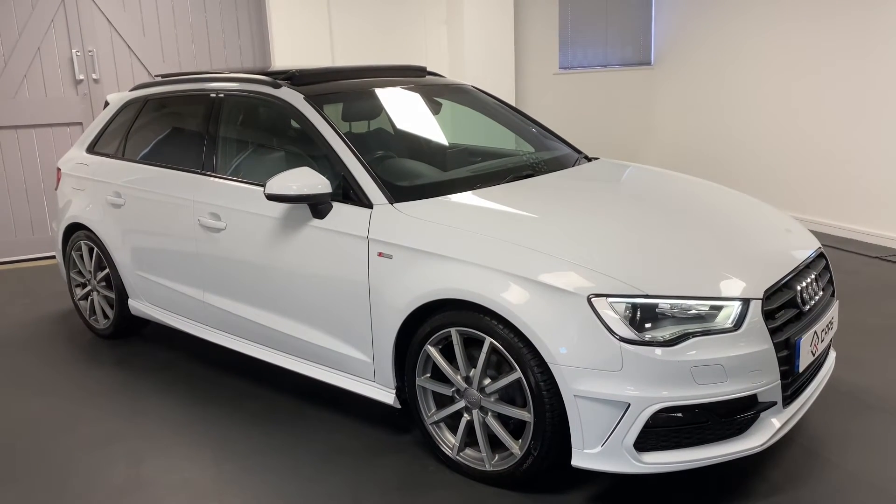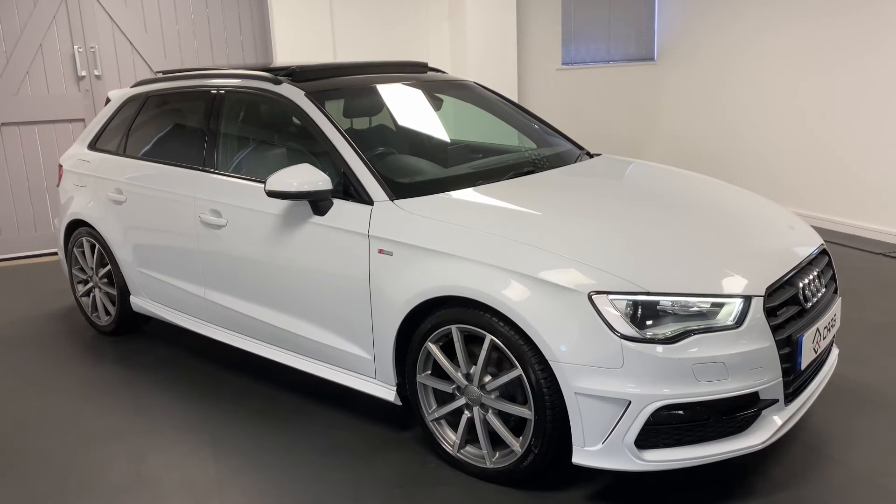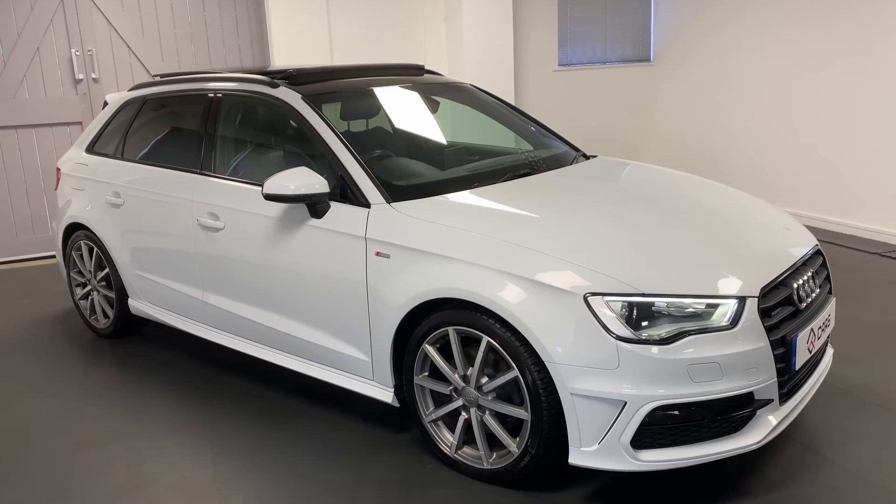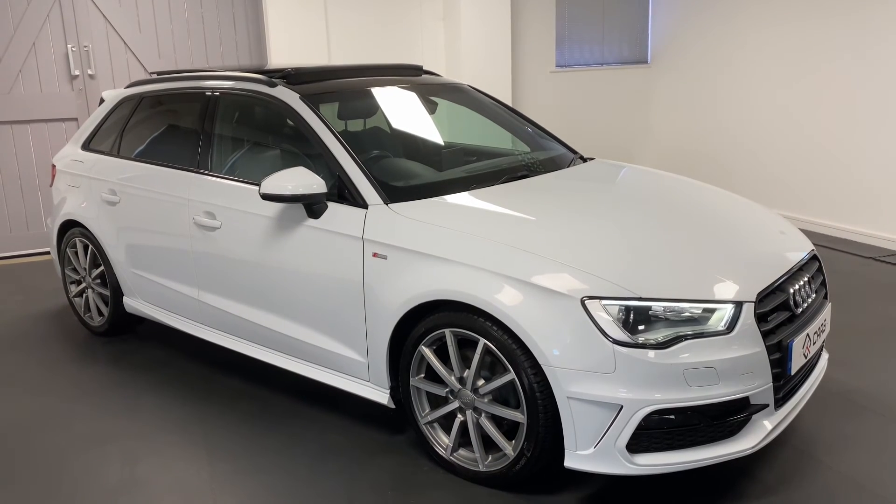All cars are mechanically checked as mentioned. We offer six months warranty and six months roadside assistance. Please do get in touch so we can talk you through this car in more detail or to arrange an appointment or test drive. Thanks for watching.